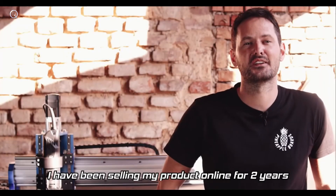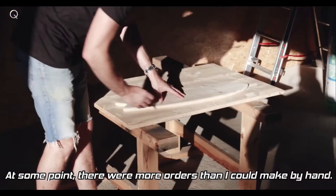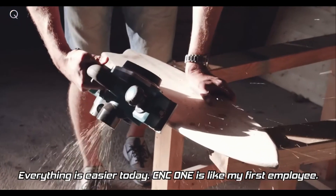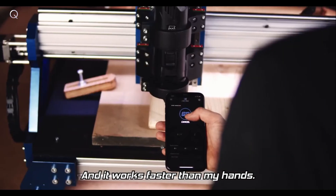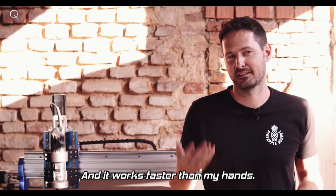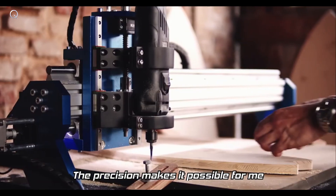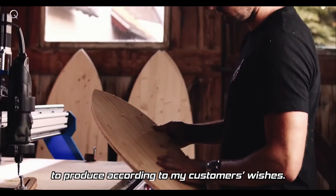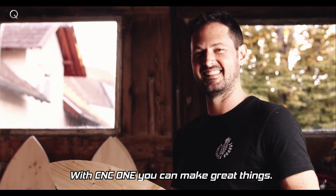For two years I've been selling my products online, but then there were more customers than I could handle by hand. Today everything is easier. With CNC1 I have my first employee who works definitely faster than I can do it with my hands. Especially the precision makes it possible to fulfill customers' wishes that were simply not possible before. With CNC1 you can really do crazy things.